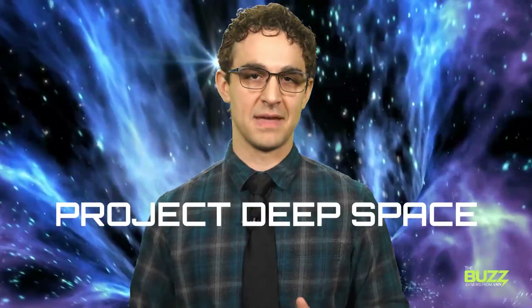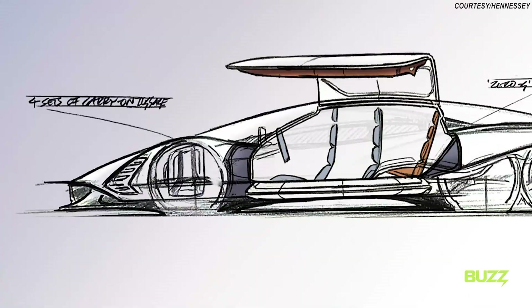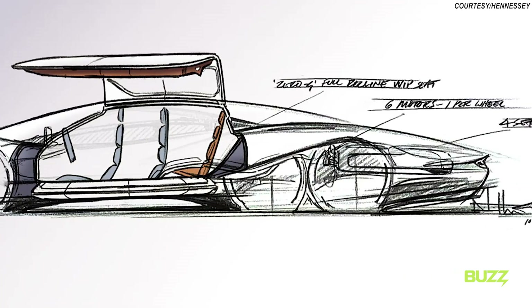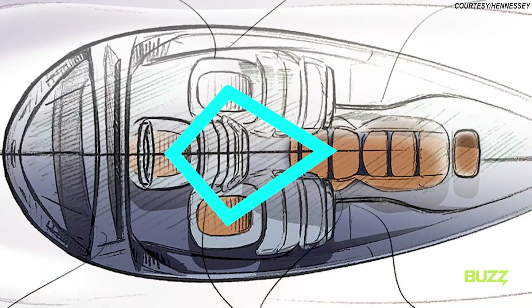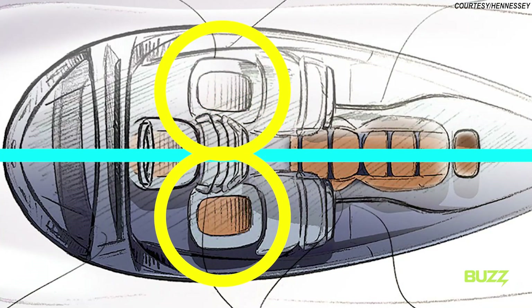Codenamed Project Deep Space and touted as the world's most expensive electric vehicle, apparently starting at $3 million, this car — which the company plans to start production on in 2026 — will be a unique, ultra-luxurious grand touring car. The passenger cabin will feature diamond-shaped seating positions, with the driver centrally located, allowing two passengers to sit to the side and slightly back from the driver.